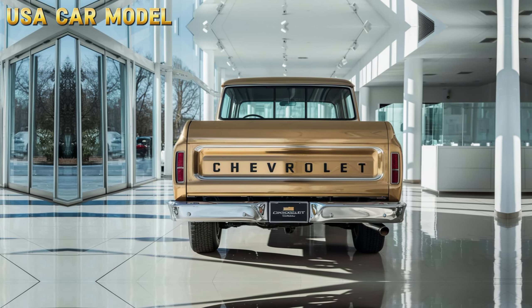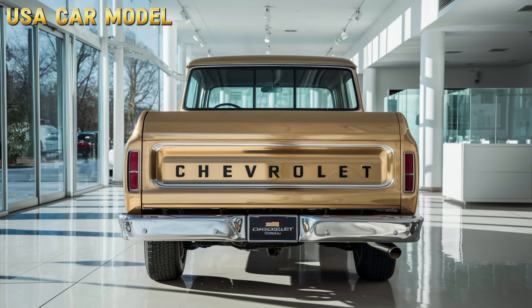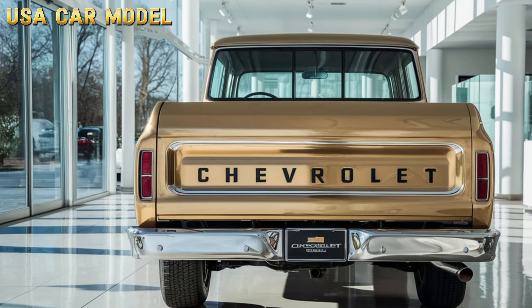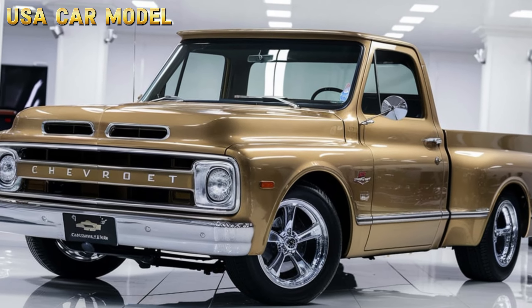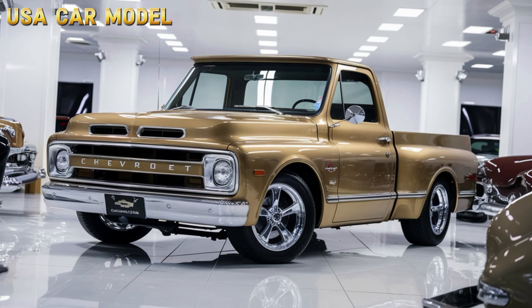Hey everyone, welcome back to USA Car Model. Today, we've got something really exciting to dive into — the brand new 2025 Chevrolet Vintage Pickup Truck. This truck is a perfect blend of classic design and modern technology, offering a nostalgic feel with today's performance standards.